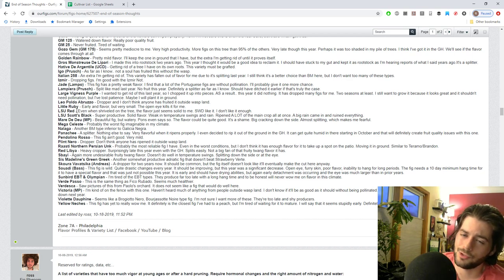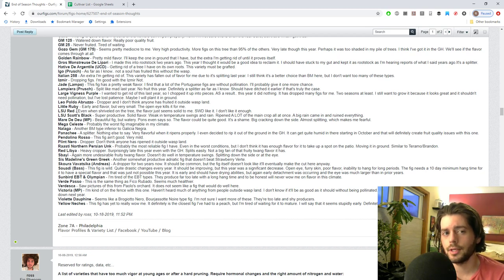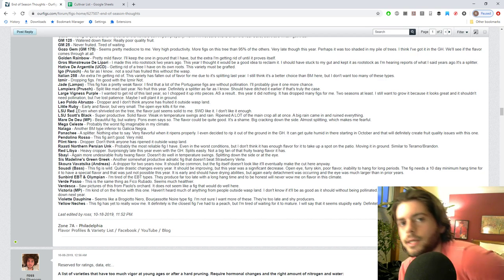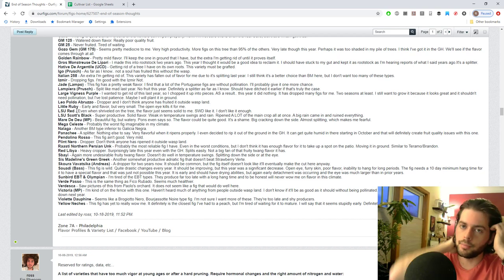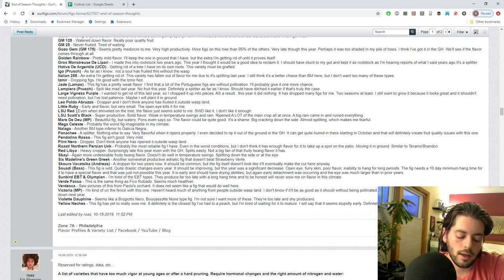The Rastis Persian Unknown is a fig I actually highly value and think deserves a place here, but only in the ground. I don't think it's worth growing in a pot. It's the most reliable fig I can grow here because it has such an early crop and will ripen in any poor condition with a very short hang time. I put one in the ground and don't see why it wouldn't ripen a full crop every single year. I want reliability in the ground but flavor in a pot.